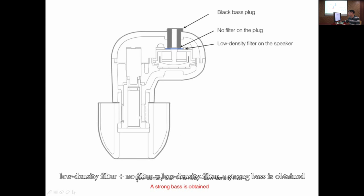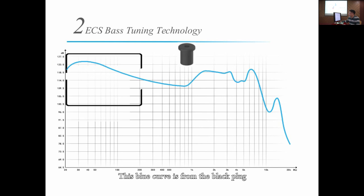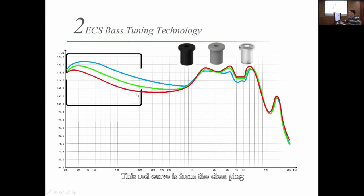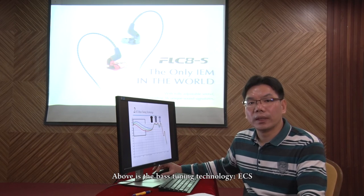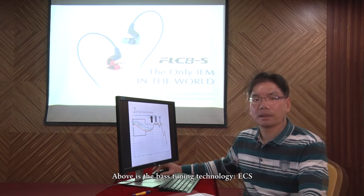Here are the frequency responses of the three bass plugs. The blue curve is from the black plug, the green curve is from the grey plug, and the red curve is from the clear plug. Above is the bass tuning technology, ECS.